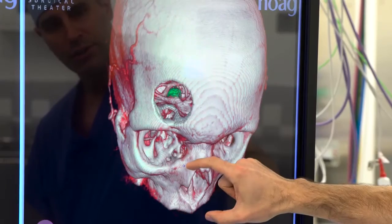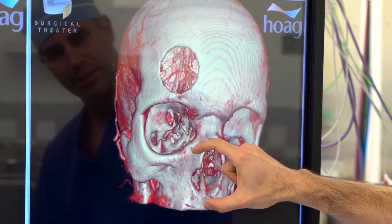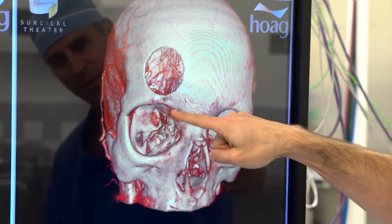We're the first center in Orange County to have it. In fact, we're the first private hospital west of the Mississippi to have it, so it's amazing to be able to bring this here to Hoag.